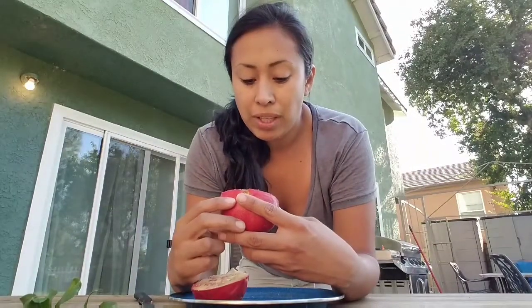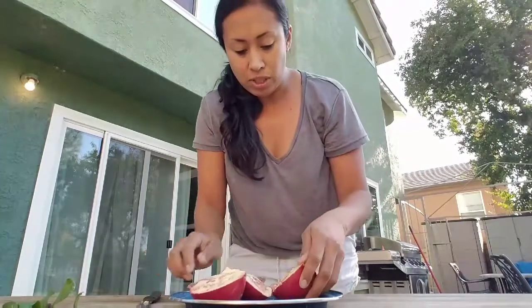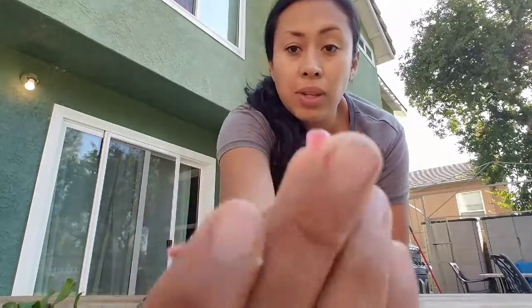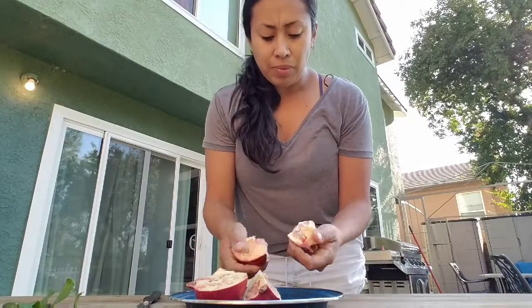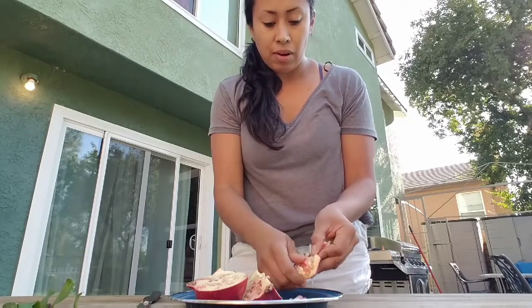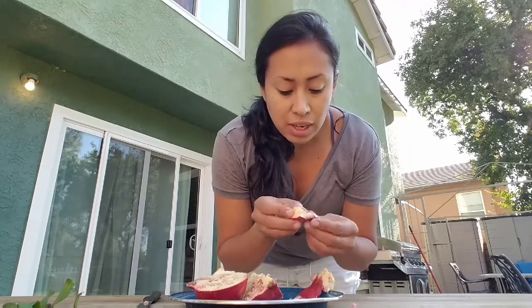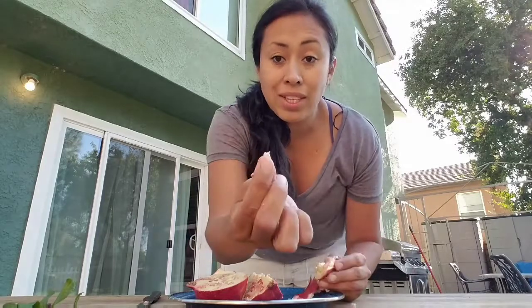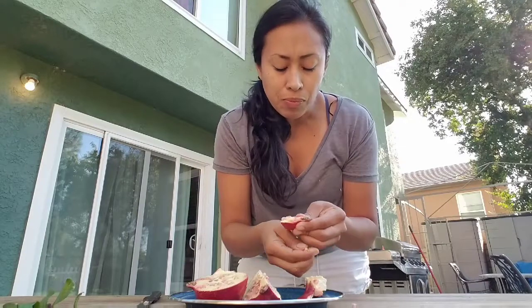Now you would expect it to be super red inside, but it's actually not. The one I cut open last time had a lot more seeds than this one. These are what the grains look like — they're actually really sweet. They're super, super sweet. You might not think so because of how white these are, but they are actually super sweet.